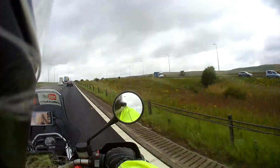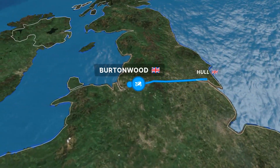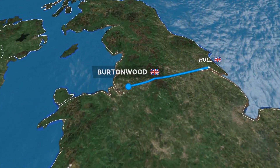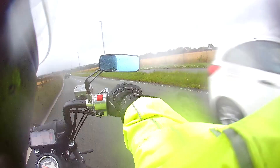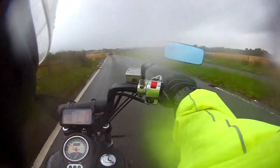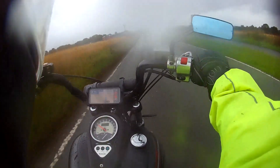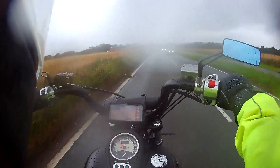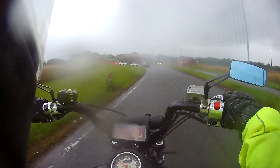It's chuffing windy! Right, the swap has been done. The weather's absolutely rubbish. I'll just pull over and show you the bike, but what I'll do is wait till I get home for that.